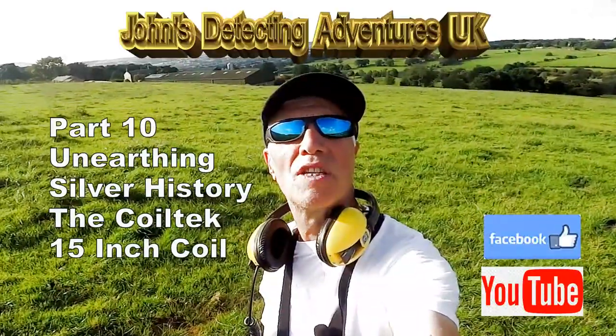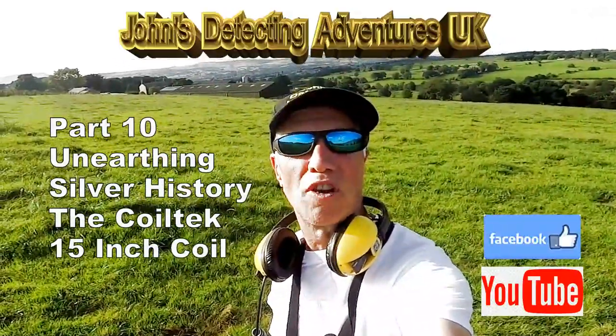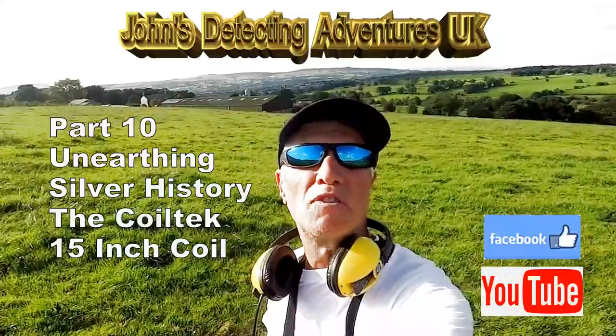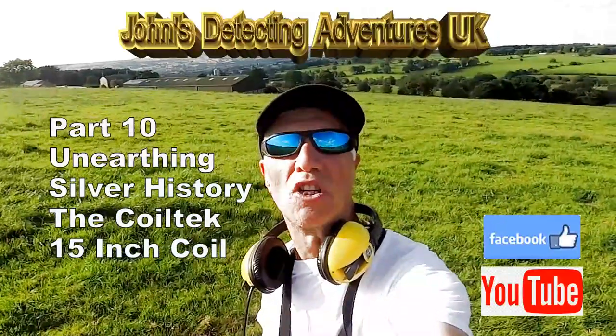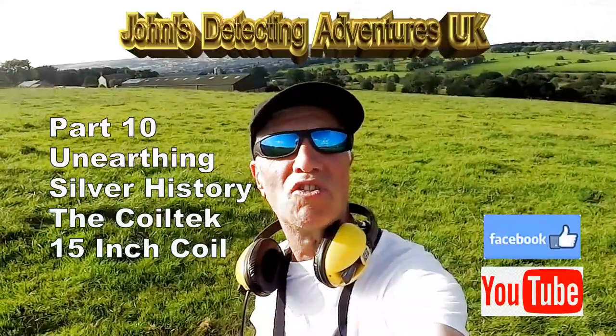Welcome to Joe's Battle 13 Adventures. Here we are another day searching for history and I've got my 15-inch Coltec search coil ready for action. Let's just hope we find some history today.